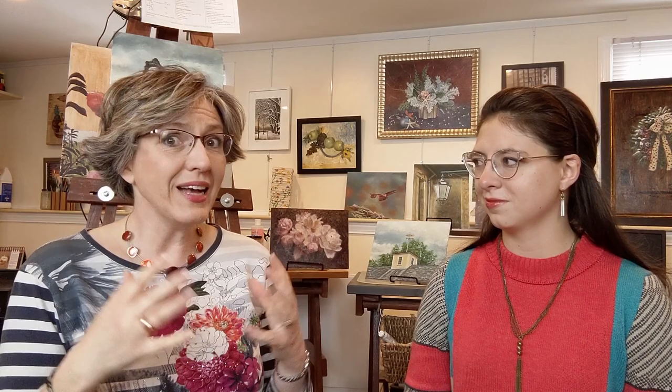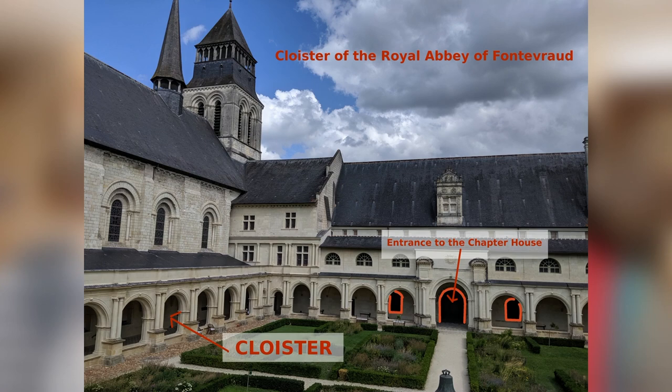Our last question, question number three: what is a chapter house — which we still have not answered. Priories were self-sufficient, and to achieve this they needed a few things: a church, a chapter house, a dormitory for the monks, a vegetable garden, farms, animals, an active community surrounding the priory, and a cloister. As you can see in this picture of the Royal Abbey of Fontevrault — which is similar to the Worcester Art Museum one, but much bigger — there is a church tower on the left and a covered walk. That is the cloister. The cloister leads to many rooms, among them the chapter house.